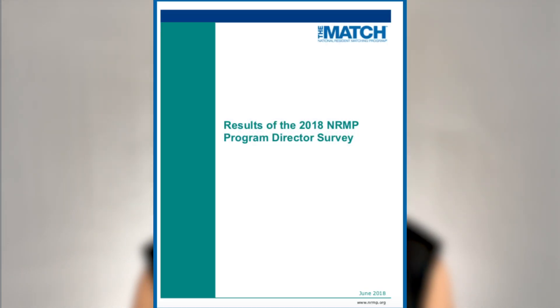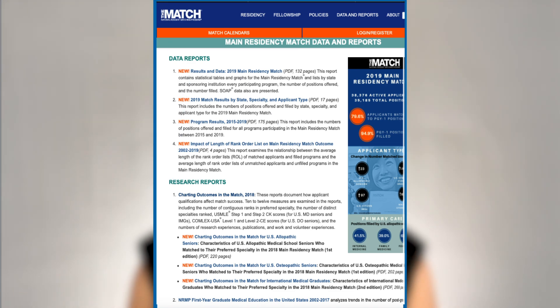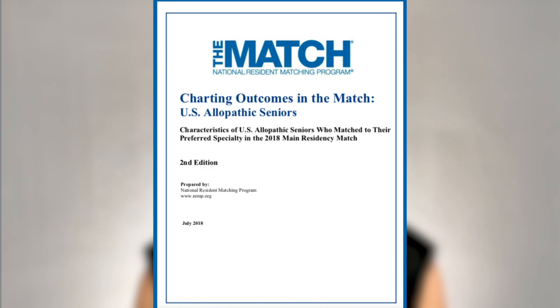As you decide where to apply for residency and in what specialty, it is important to understand the data outlined in the following three documents: the NRMP Program Director's Survey, the main residency match data and reports, and charting outcomes in the match from 2018.